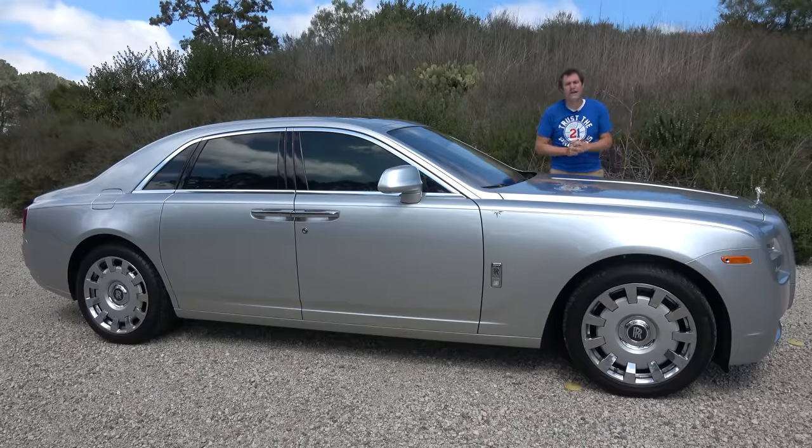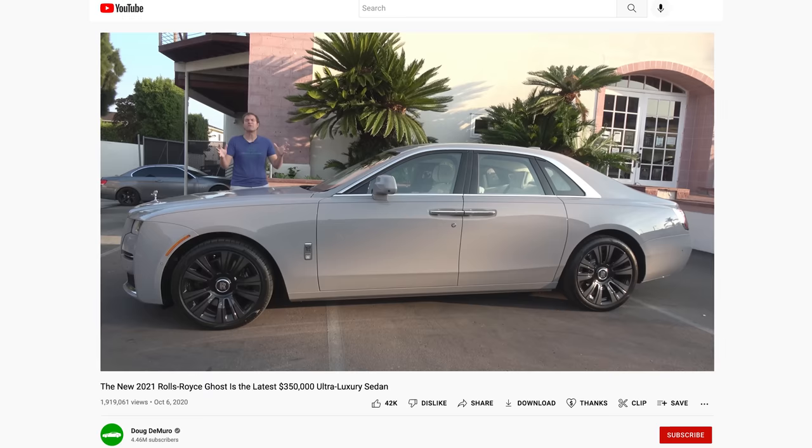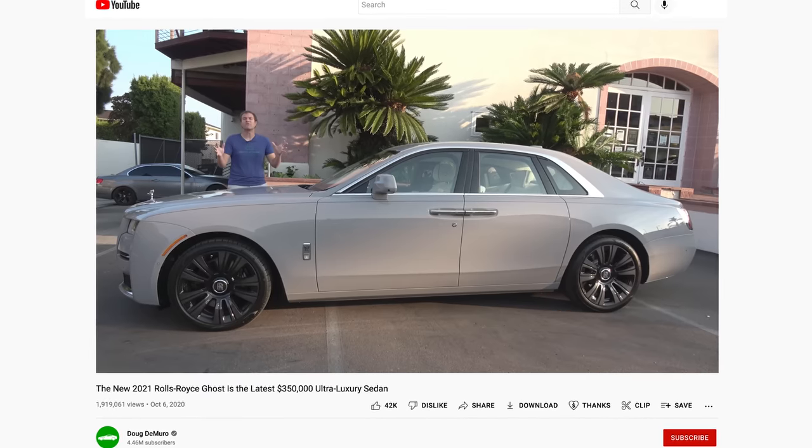Driving the Ghost — this is the first Ghost I've driven for a review. These have become more ubiquitous as they've gotten relatively affordable. Early Ghosts can be found for around $80,000–$90,000; this lower-mileage, high-spec 2014 will be more expensive but still a fraction of its original price. People are starting to see these come down in value and recognizing the appeal.